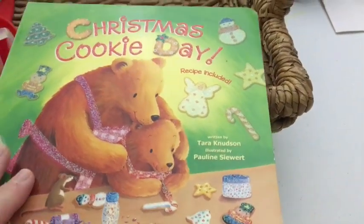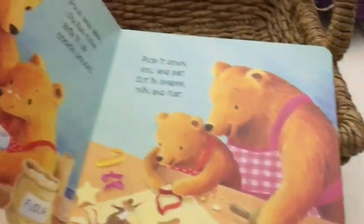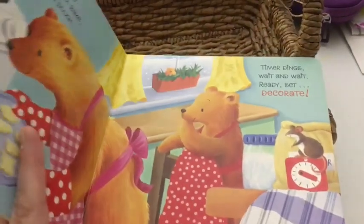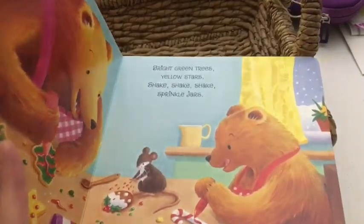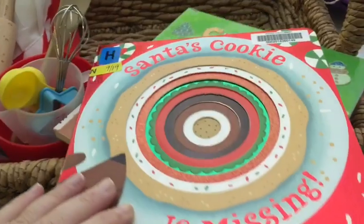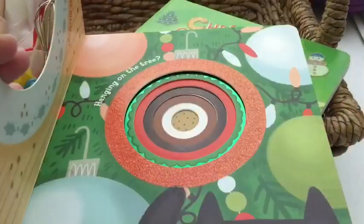I also put a few Christmas-specific ones in to make it fun. There's Christmas Cookie Day, which has lots of sparkly pictures in it, so I think that'll be fun. And then this one called Santa's Cookie is Missing — I thought that would be fun too.